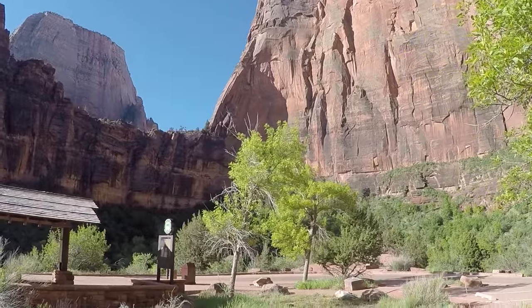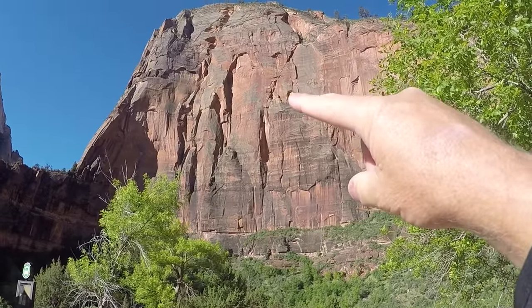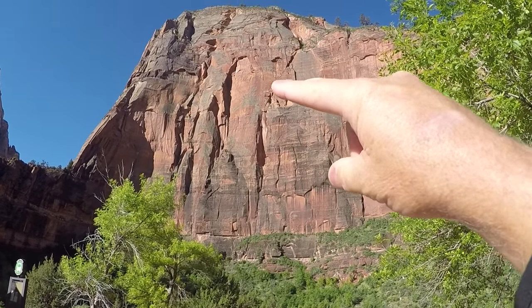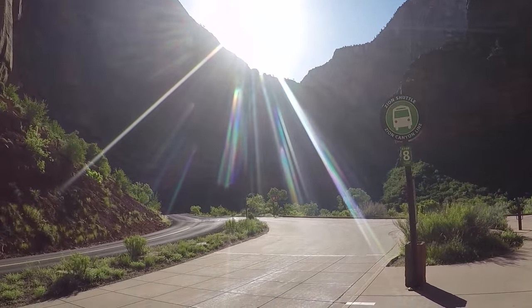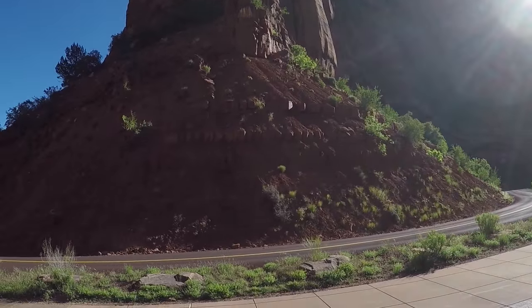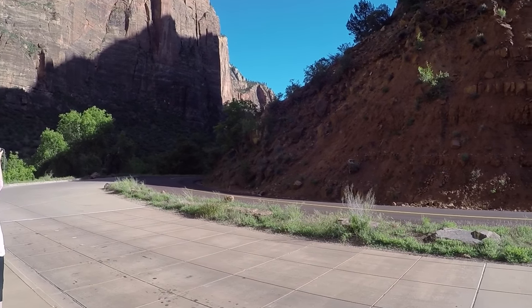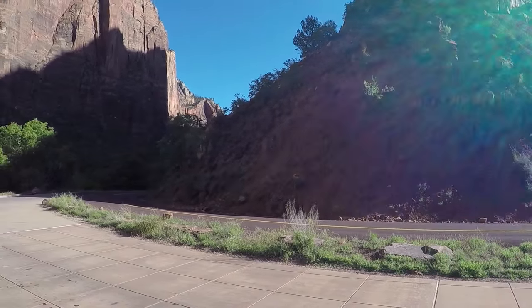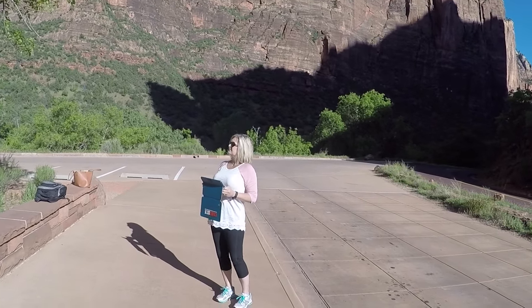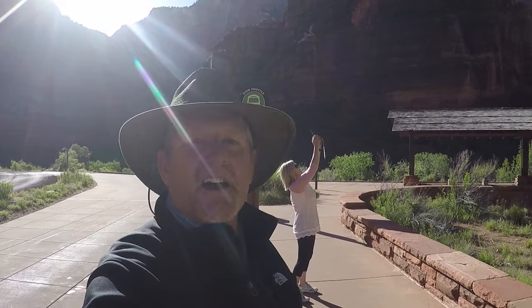We saw some rock climbers around the corner. They were hanging overnight — right up in there is about how high they were. The only way we knew they were there was because the driver pointed it out. If you love to hike, this is the place to come. Lots of trails — hard trails, easy trails, wheelchair accessibility. You can put your bike on the front of the shuttles and ride all the way down if you choose.